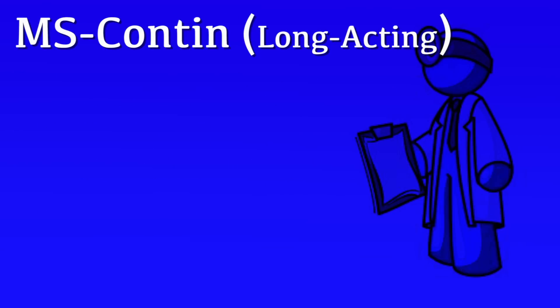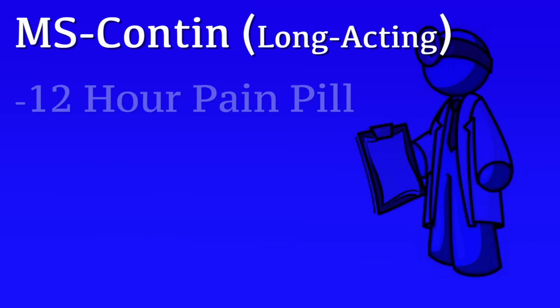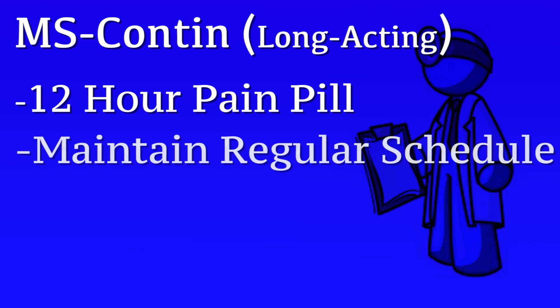MS Contin is the most common long-acting medicine. It's easiest to think of MS Contin as a 12-hour pain pill. To avoid lapses in your pain control, it's best to take this on a regular 12-hour interval, or as close to a 12-hour schedule as you can accomplish.